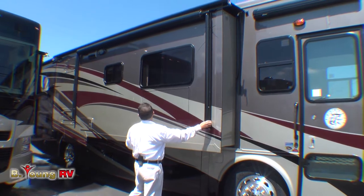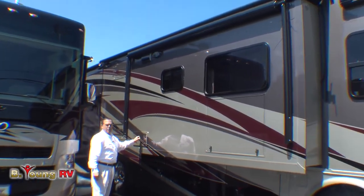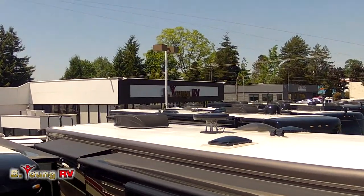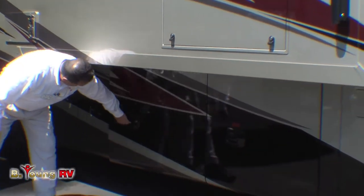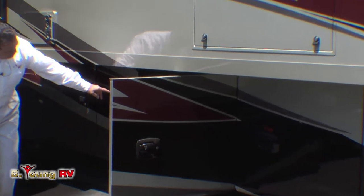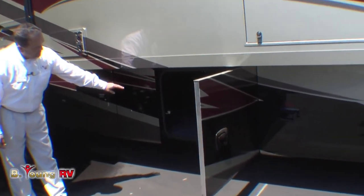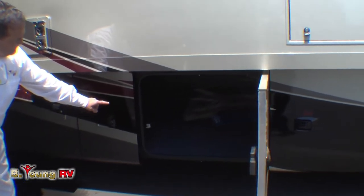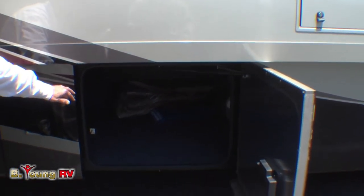Got a Dometic awning here. We'll have 60,000 BTUs of propane furnace in here, plus we also have a heat pump in one of the air conditioners on the roof. Propane is in here. Got your storage down here — pass-through storage. You could actually put a tray inside the basement in here if you wished. We install those here at Be Young RV in Milwaukee.